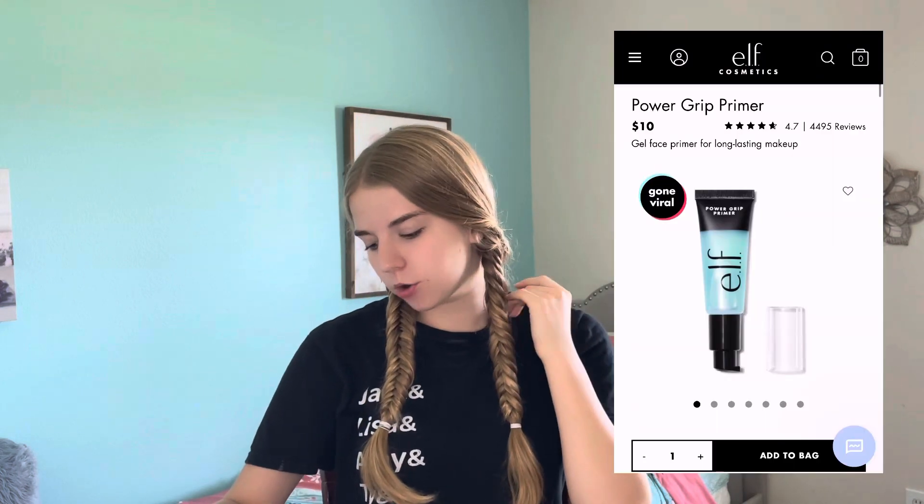First up is primer. I got the e.l.f. Power Grip Primer — I've never tried this before, I'm very excited. e.l.f. does this thing where if you spend $35 or more, you can get two free miniatures. So I did get the mini primer. I promise this is the only mini product in this whole video — I wanted you guys to see the actual size of the products. I got it as a free sample so I can try it out and if I like it, buy the full size.